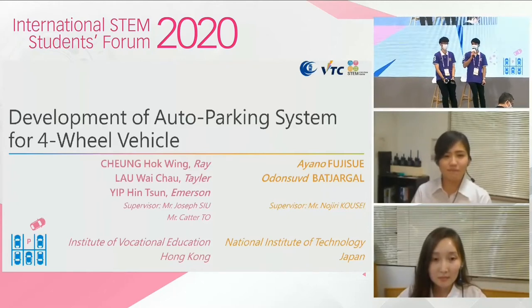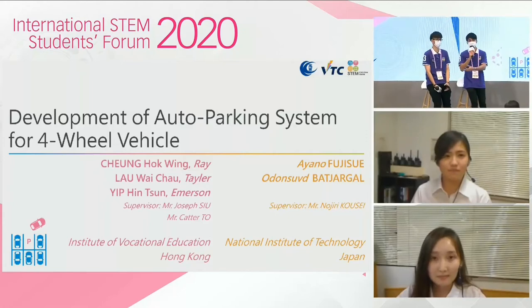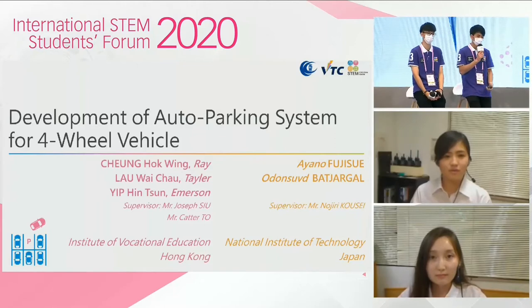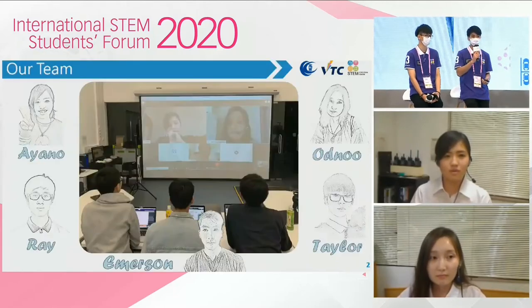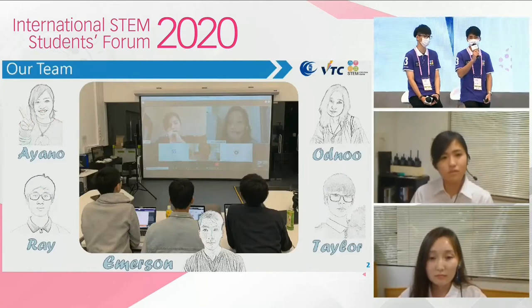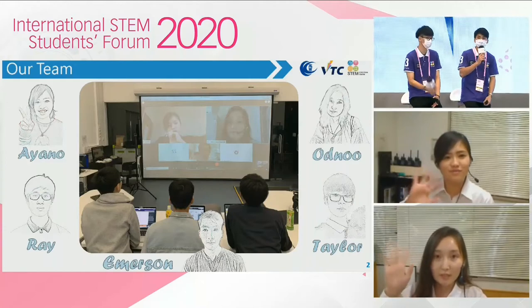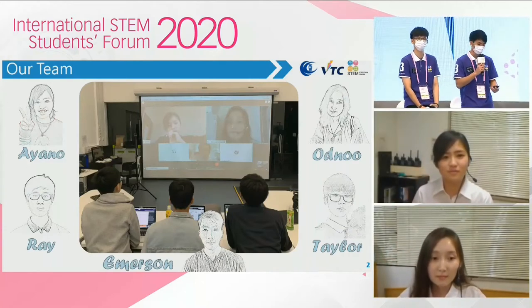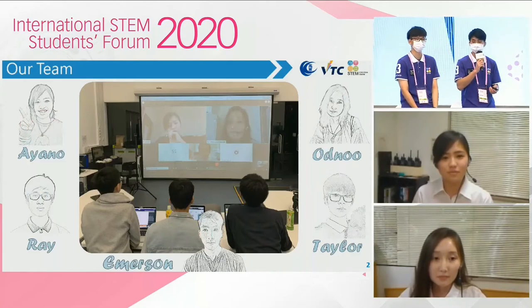Good afternoon. My name is Emerson, together with Taylor and Ray. We are from the Institute of Vocational Education. Today, it is my pleasure to present our collaborative project working with our Japanese teammates, Ayano and Ono. They are from the National Institute of Technology. Now, let me introduce our project briefly.